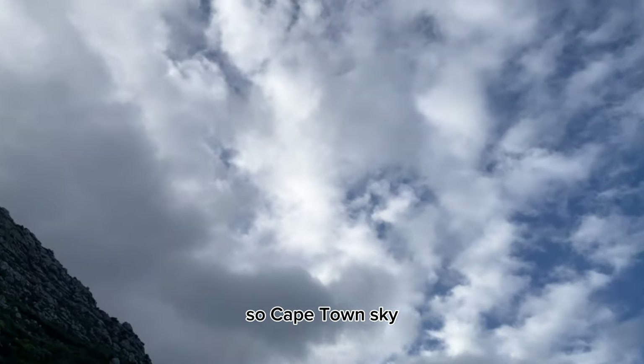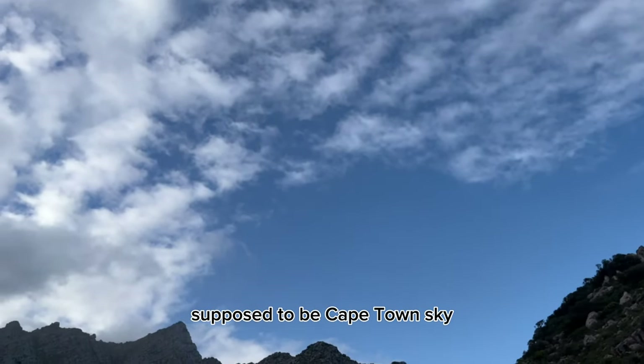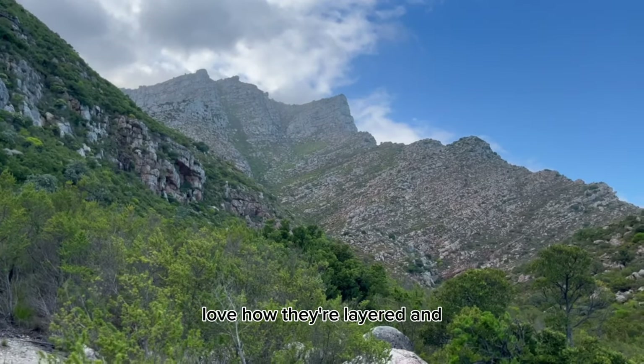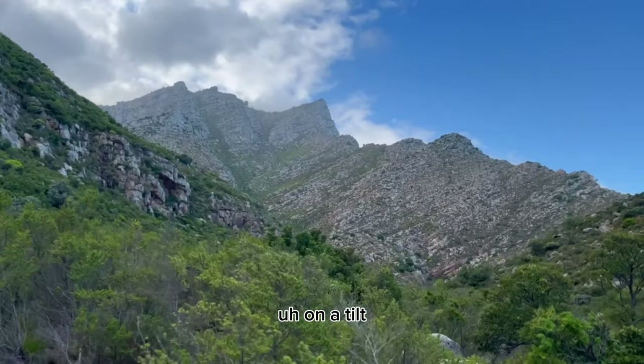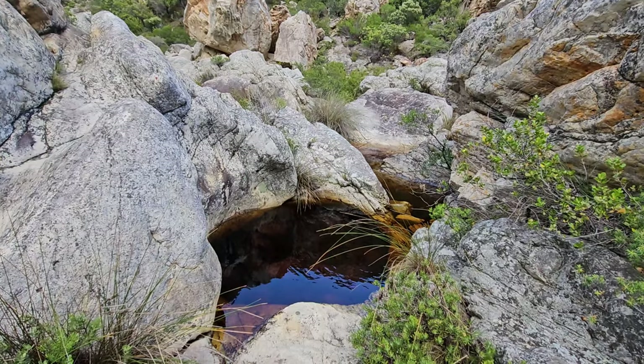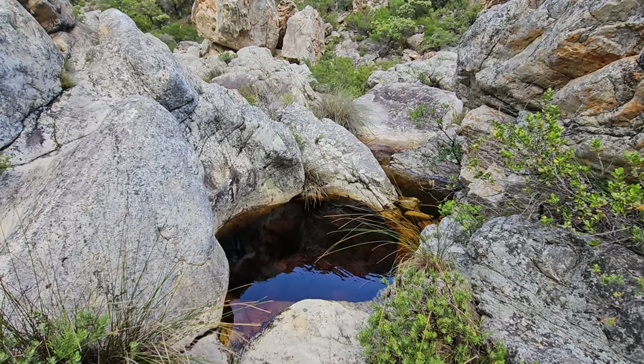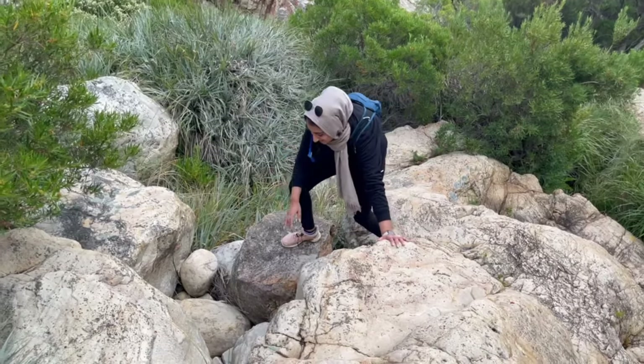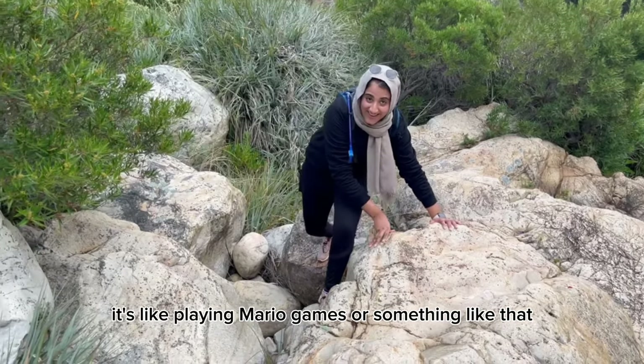Damn, I love those rocks — they're so pretty. I love how they're layered on a tilt. You'll also pass small baby pools like this. It's like playing Mario games or something!